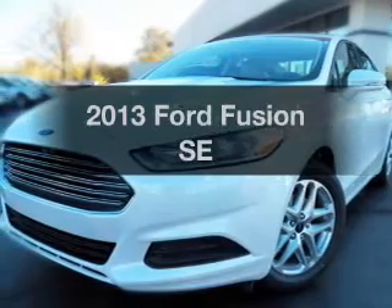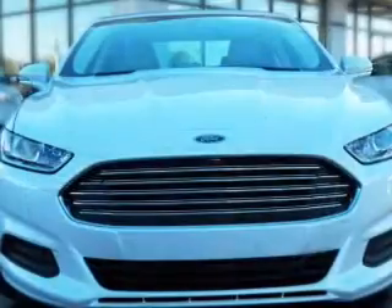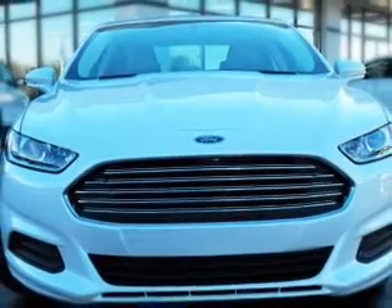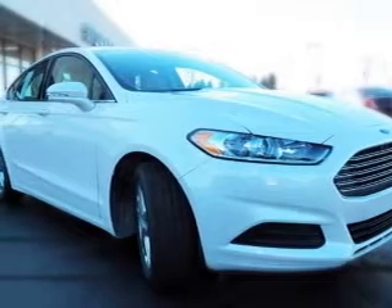Imagine yourself in this 2013 Ford Fusion. Everything you need under one roof with this great vehicle. With an efficient four-cylinder engine, the powertrain includes front wheel drive, driven by an automatic transmission.